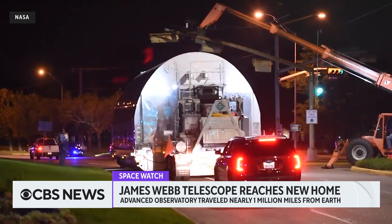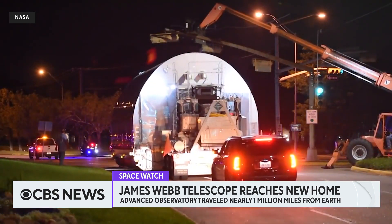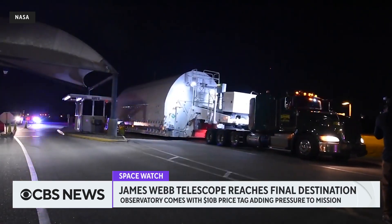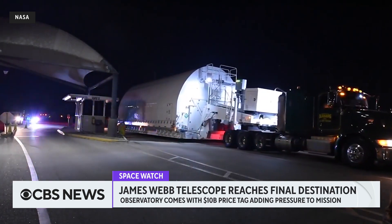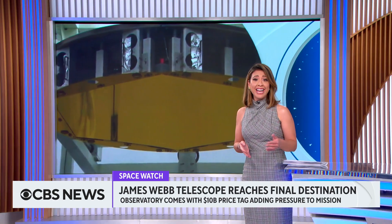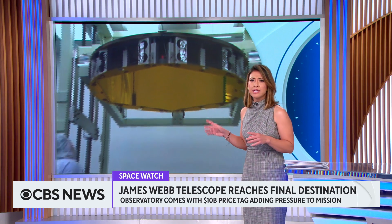The James Webb Telescope is a tremendous investment in our understanding of space, and as you know, a lot can go wrong in space. This particular endeavor had hundreds of little things that all needed to go perfectly right for the mission to be a success, and luckily so far it has been. Let me show you an example of just how precarious this mission is.